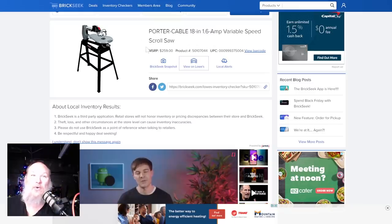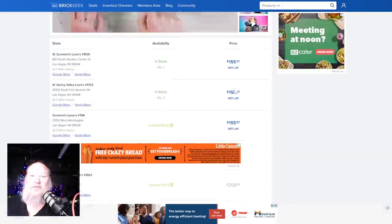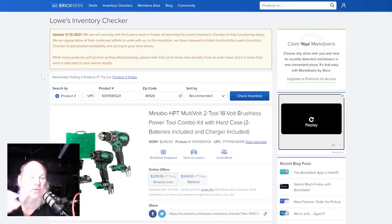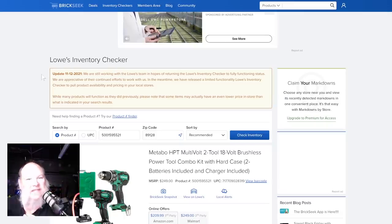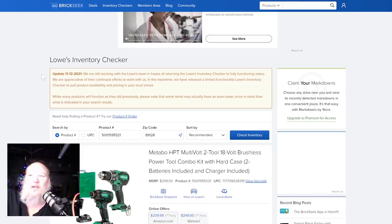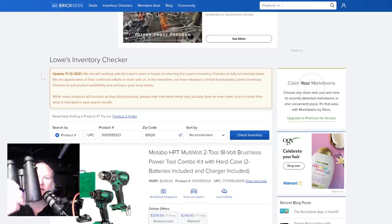We got the Porter Cable scroll saw — 18-inch, 1.6-amp variable speed, normally $260, on sale 40% off. It's showing up in multiple stores: limited stock, in stock, in stock. That's one of these things you're going to have to hunt for. When you go to the store, people go to where it's supposed to be, see it's gone and give up. But when things are getting cleared out, they move that stuff out of those locations to bring new stuff in — they set it on an end cap, in a corner, in the middle of the row, in the back, or up top. You're going to need your deal-finding monoculars.